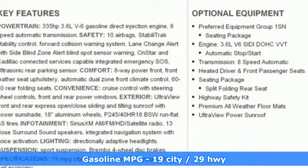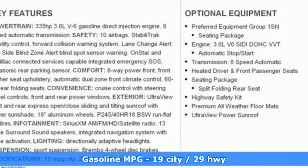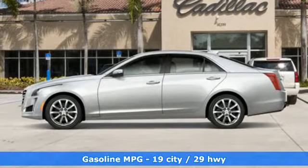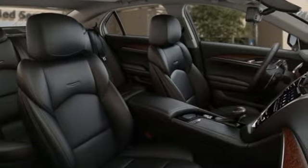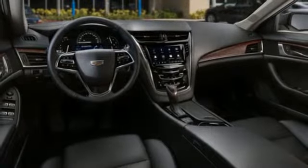Integrated navigation system with voice activation. Front heated and ventilated leather bucket seats. Power heated mirrors. First and second row power sliding and tilting sunroof. V6 engine. Sport suspension.